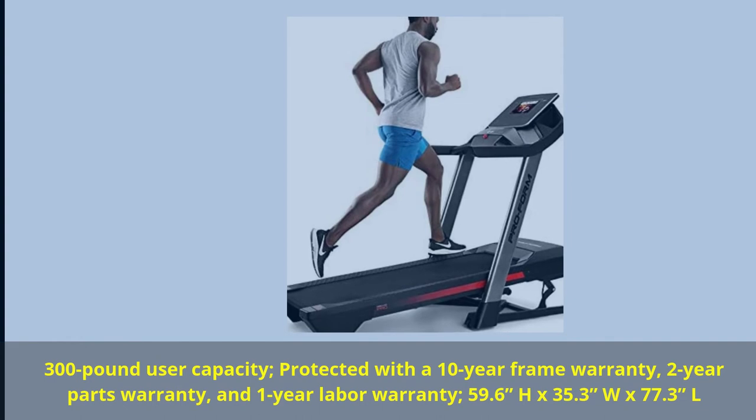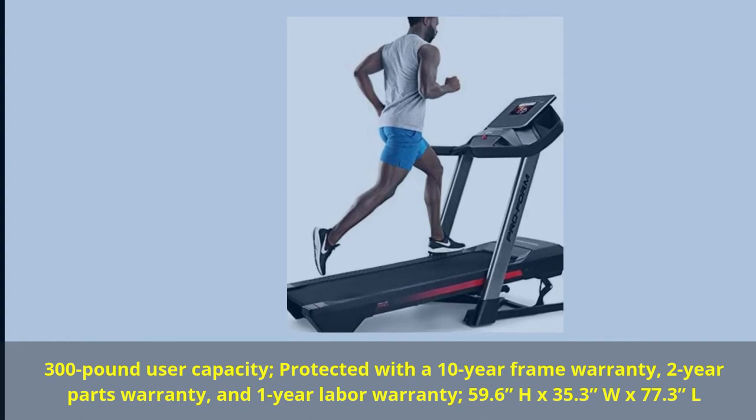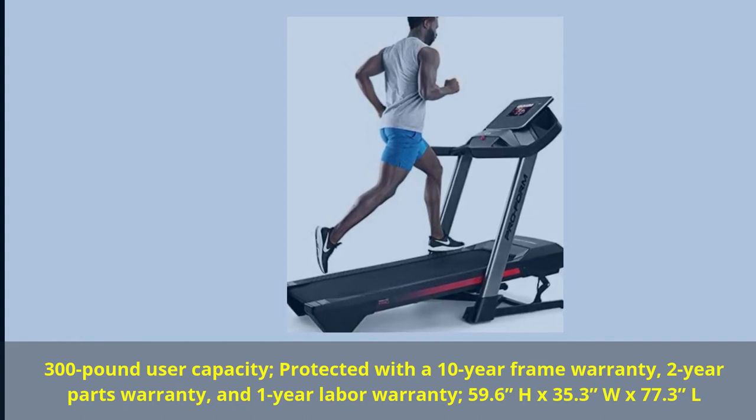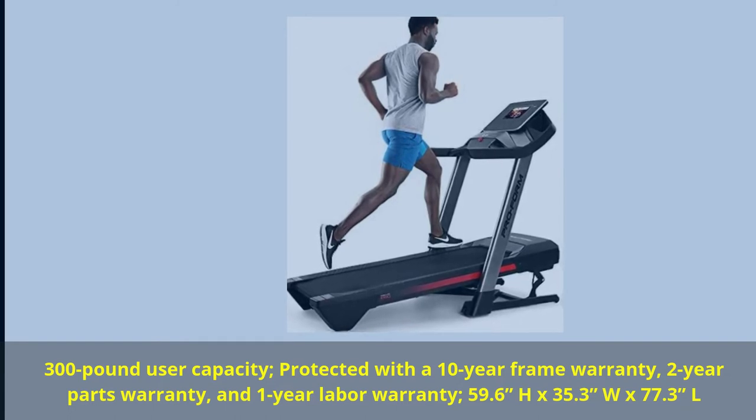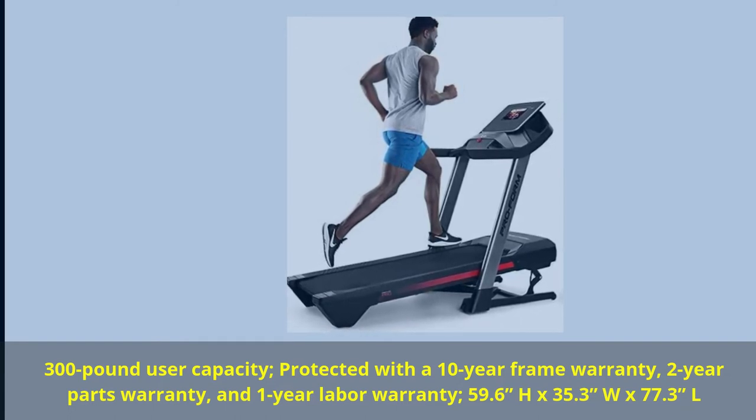300lb User Capacity. Protected with a 10-Year Frame Warranty, 2-Year Parts Warranty, and 1-Year Labor Warranty. Dimensions: 59.6H x 35.3W x 77.3L.